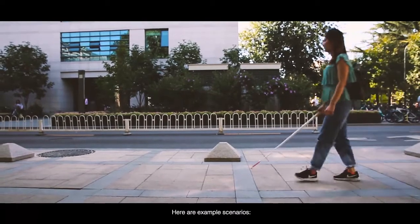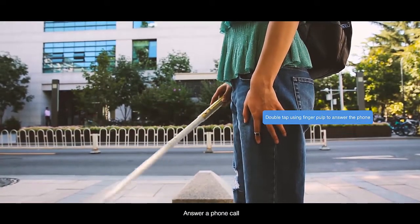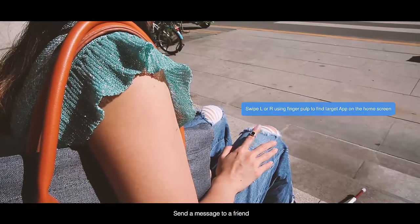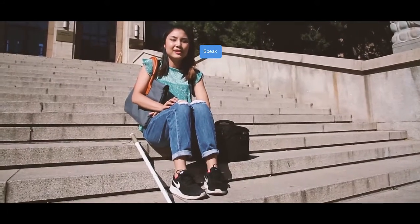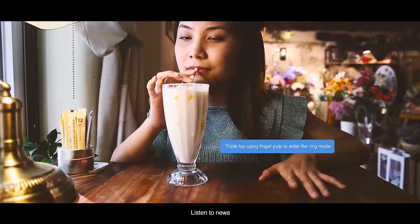Here are example scenarios: answering a phone call, sending a message to a friend, and listening to news.